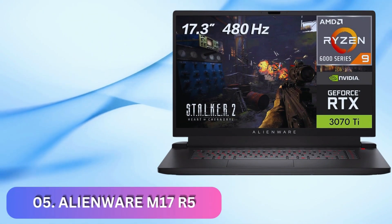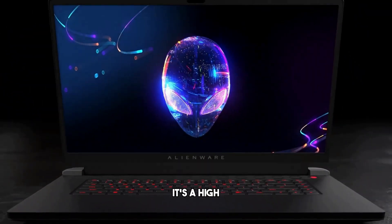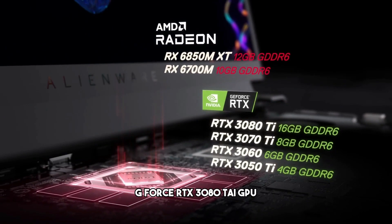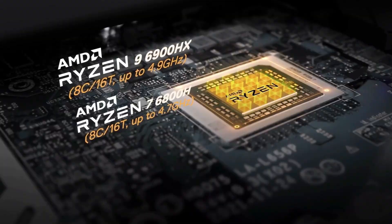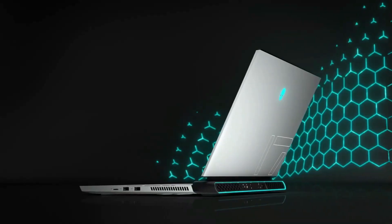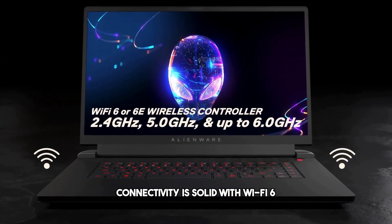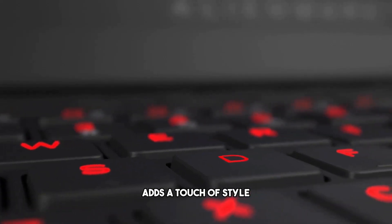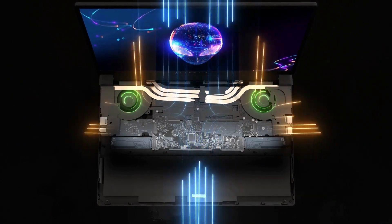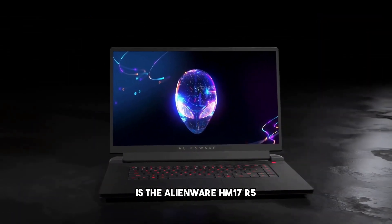Number 5: Alienware M17R5. Our fifth pick for the best gaming laptop, the Alienware M17R5. It's a high-end powerhouse for gamers who demand the absolute best. Featuring an Intel Core i9 CPU and an NVIDIA GeForce RTX 3080 Ti GPU, this laptop is top-tier. The 17.3-inch 4K display with a 120Hz refresh rate offers incredible visuals. With its iconic Alienware design, it's a gaming beast in terms of both performance and size. Connectivity is solid with Wi-Fi 6, a variety of ports, and an RGB keyboard. Our fifth recommendation is the Alienware M17R5.